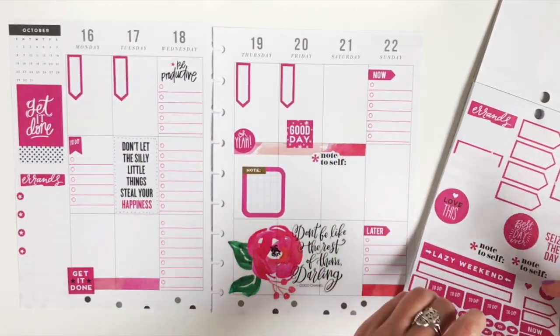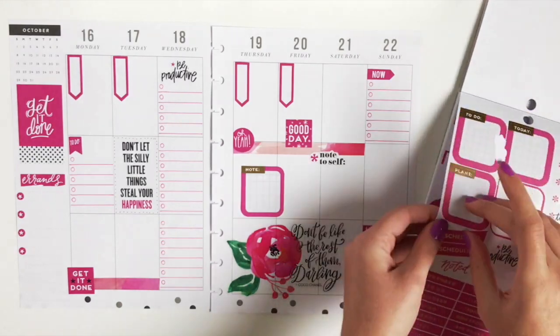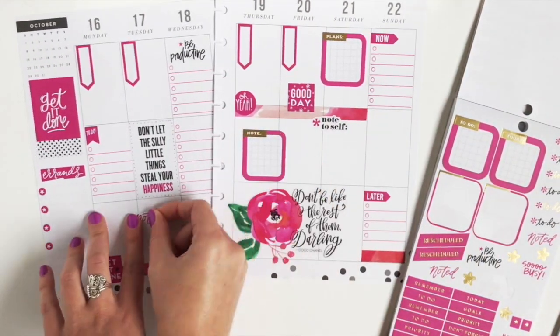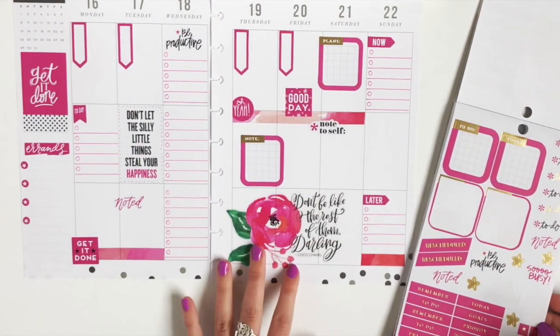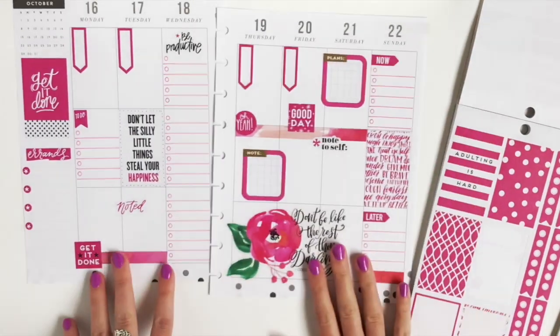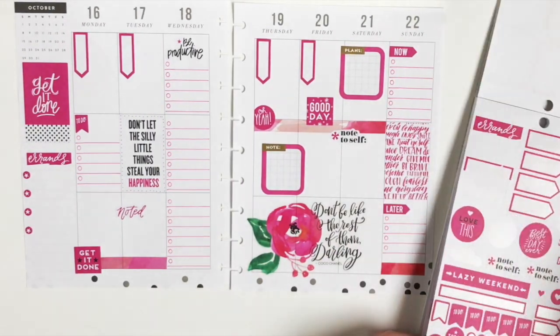This rainbow sticker pack — I can't get enough of it. It took me so long to use this, but now that I'm doing more color-themed layouts it's absolutely perfect. And now I'm going to fill the middle box of Sunday just to kind of separate the now and later to-do lists.